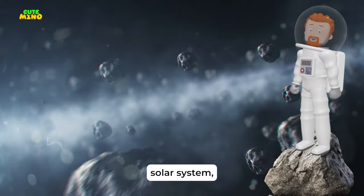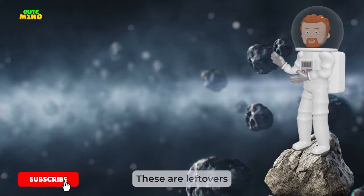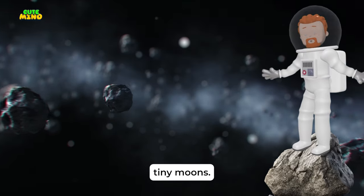Navigating through our solar system, we encounter the asteroid belt, a region filled with millions of rocky bodies. These are leftovers from the early solar system orbiting between Mars and Jupiter. Some asteroids even have their own tiny moons.